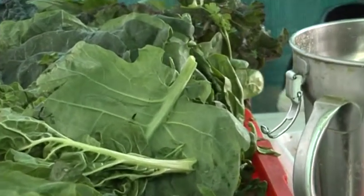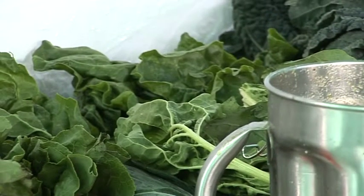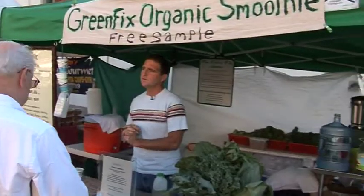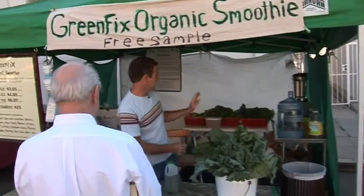So this variety of produce will give us a full spectrum of nutrients and enzymes. The reason this tastes so fresh is everything just came out of the ground and we make it right here, so you can't get any fresher.